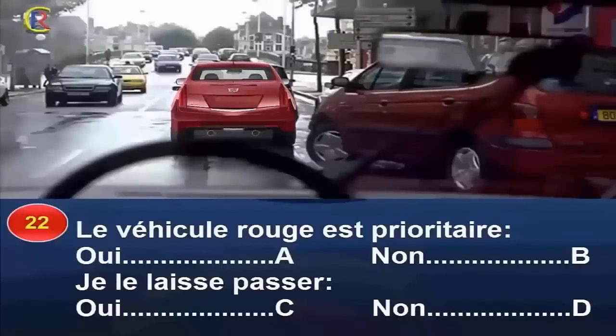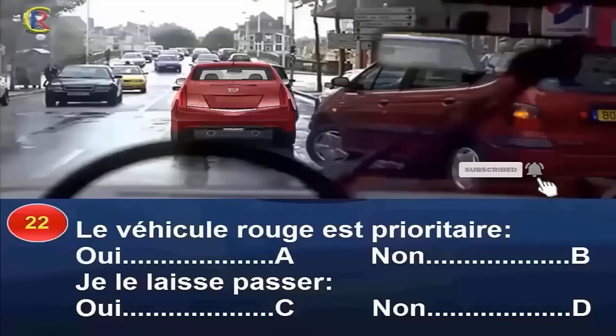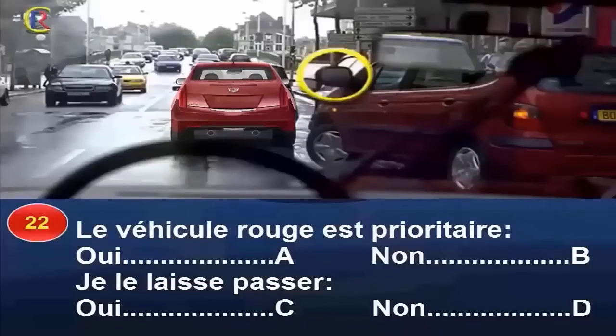Le véhicule rouge est-il prioritaire (oui réponse A, non réponse B) ? Je le laisse passer (oui réponse C, non réponse D) ? Le véhicule rouge quitte un stationnement. Il n'est pas prioritaire. Le fait qu'il ait actionné son clignotant ne lui donne aucun droit supplémentaire. Avant de s'engager, il aurait dû s'assurer que sa manœuvre n'occasionnerait ni gêne ni danger. Ce véhicule est déjà bien engagé, je n'ai pas d'autre choix que de le laisser passer. Réponse B et C.